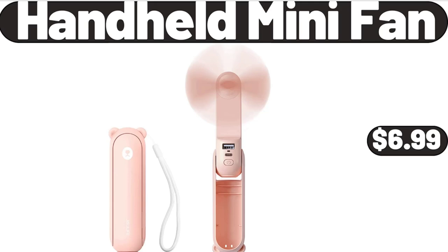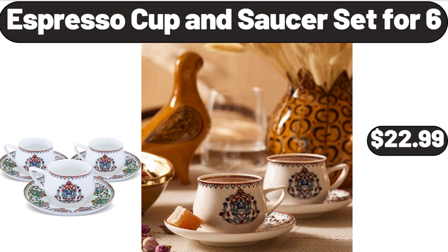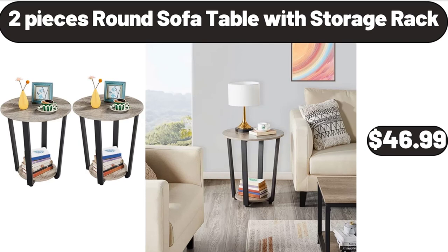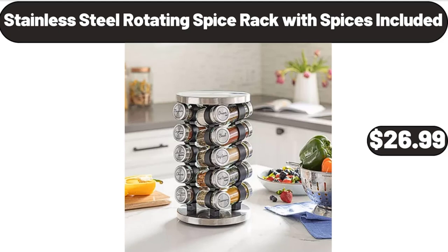Davenport Lunch Bag, $12.99. Espresso Cup and Saucer Set for 6, $22.99. Cerat Drawstring Insulated Lunch Bag, $8.99. Two Pieces Round Sofa Table with Storage Rack, $46.99. Women Polka Dot Swing High Waist Maxi Skirt, $9.99. Stainless Steel Rotating Spice Rack with Spices Included, $26.99.